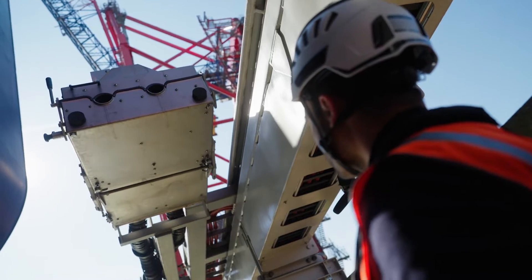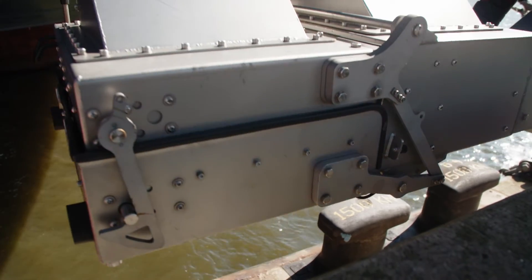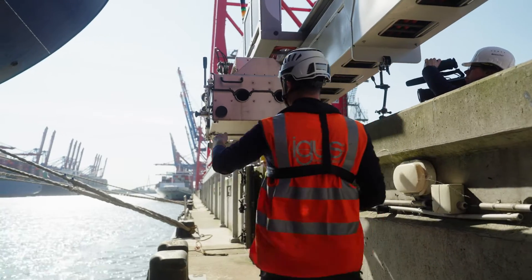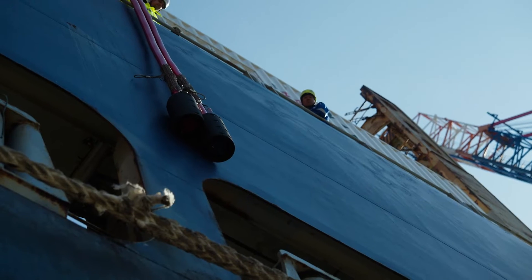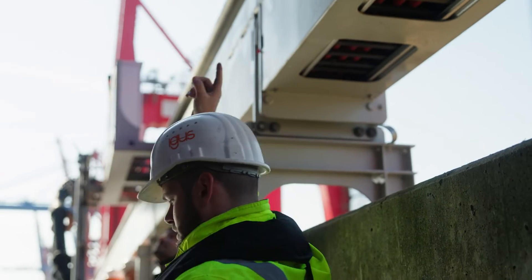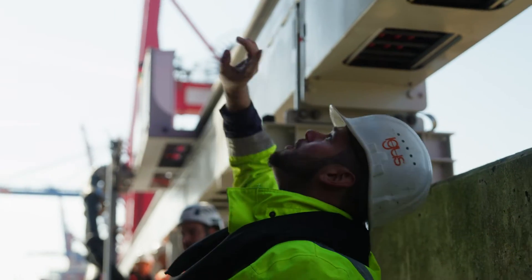Uwe Ratke is responsible for the HPA's electrical infrastructure. The shore power project for container ships is his pet project and a major technical challenge. With cruise ships, the cable management system is on land — an R2-D2 transfer vehicle transfers the cables to the ship and the crew connects them. Here it's the other way round: the cable management system is on board and the cables come down to us and we connect them. That's the difference.